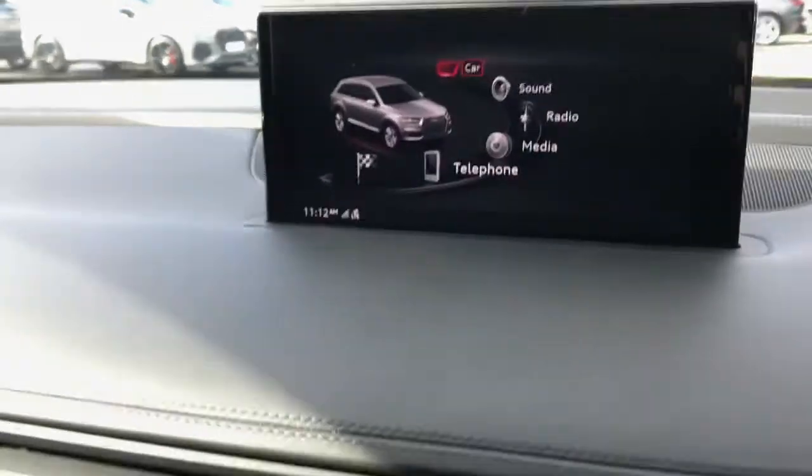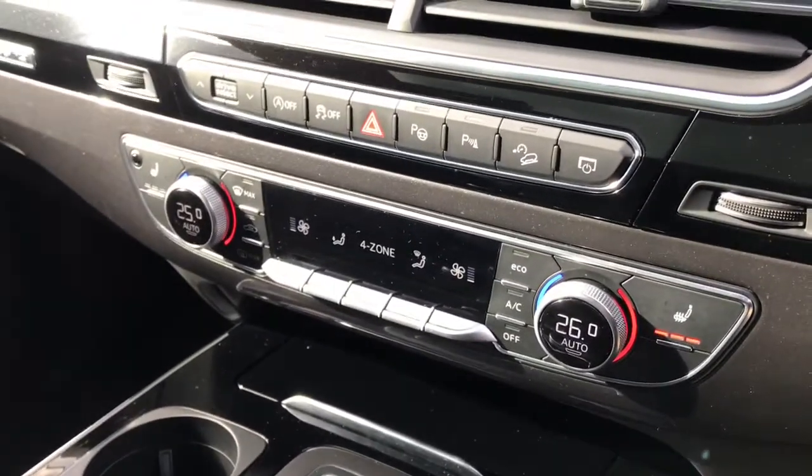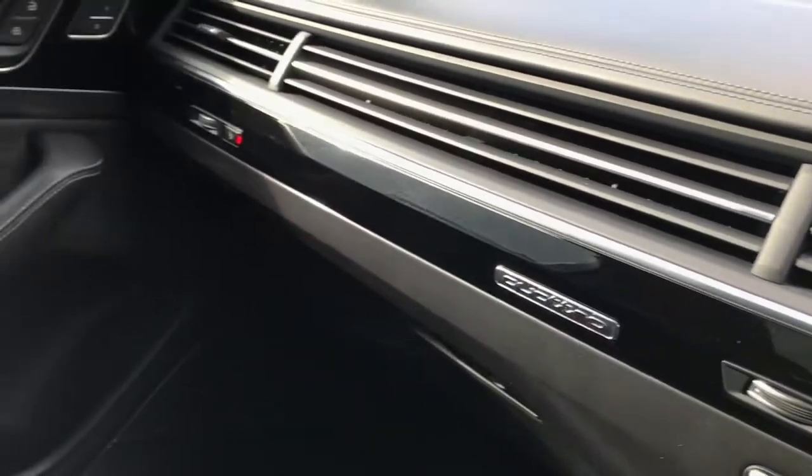This vehicle also features the dual zone deluxe climate control with front heated seats, and that's the four zone climate control, meaning the front passenger, rear passengers, and driver can all sit at different temperatures.